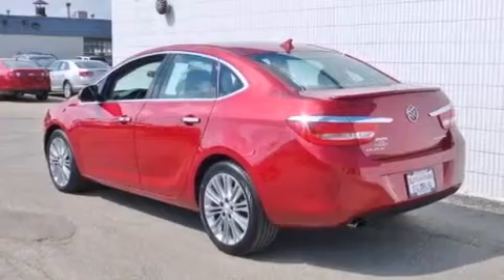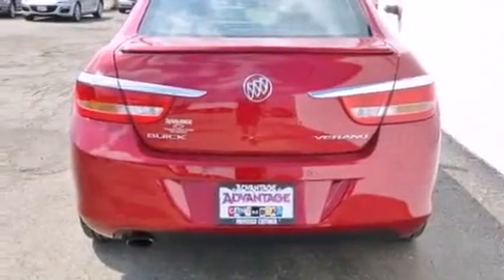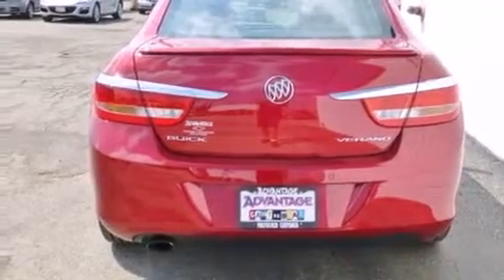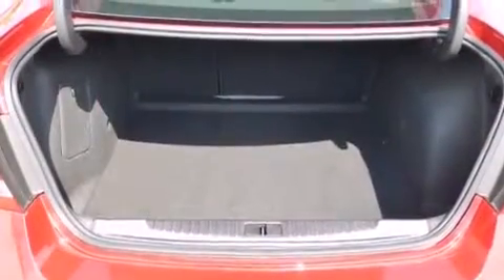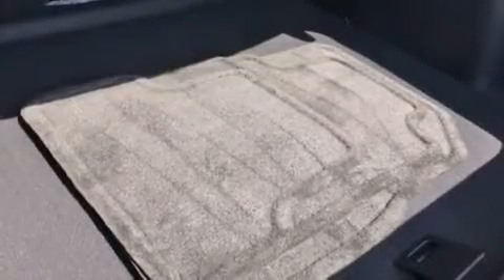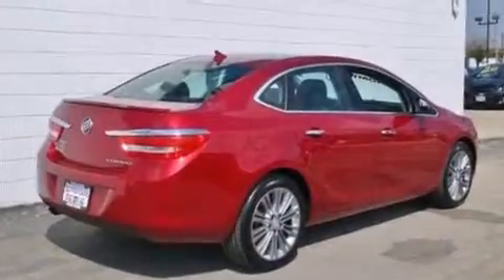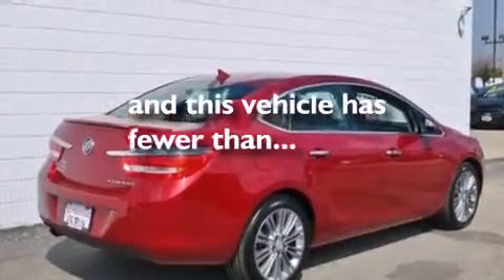All of the following features are included: a navigation system, a remote start feature, a low-tire pressure indicator, big 18-inch wheels, traction control and stability control systems, latch-ready child seat anchors, air conditioning with automatic climate control, cruise control, and steering wheel controls. This vehicle has fewer than 25,000 miles on the odometer.